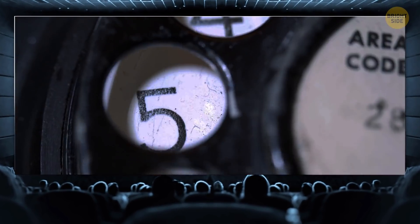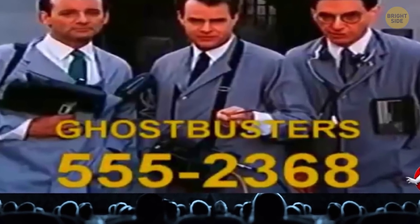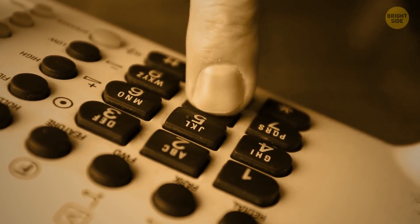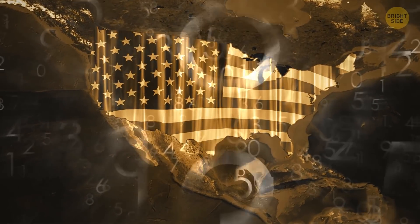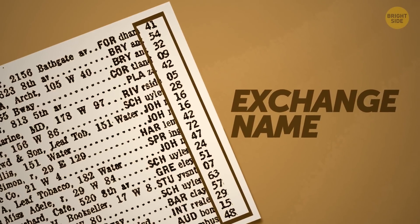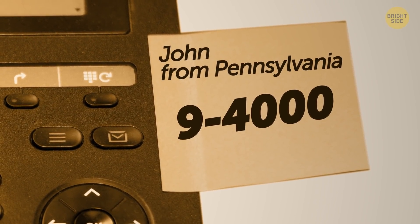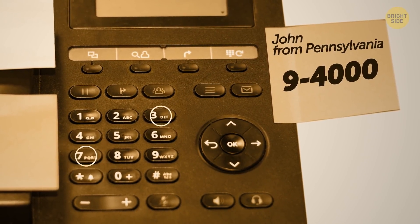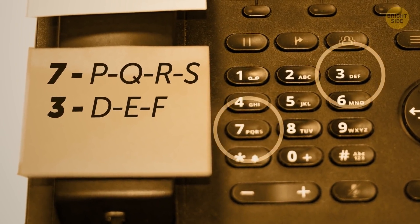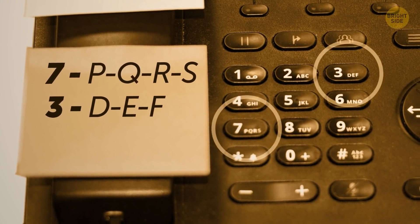Have you ever noticed how phone numbers in movies usually start with 555, followed by four digits? Decades ago, phone numbers were formed by using numbers corresponding to the first two letters of the geographical area, known as the exchange name. For example, to call Pennsylvania 9-4-1000, you would first dial 7-3 and then 9-4-1000. The 7 corresponded to PQRS on the keypad, and 3 was used for the letters DEF.